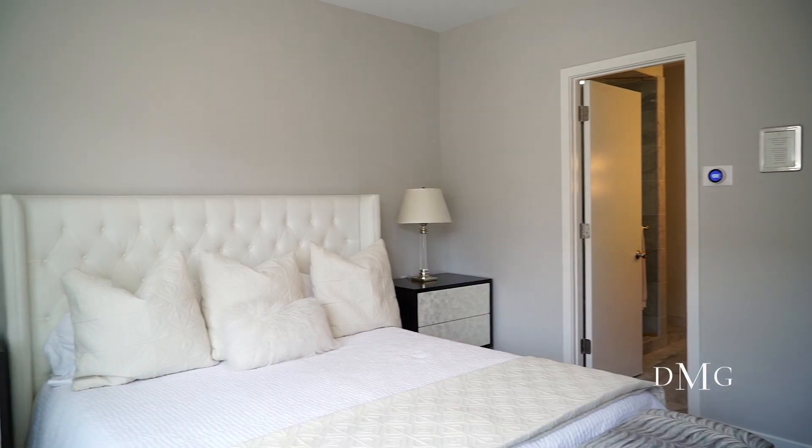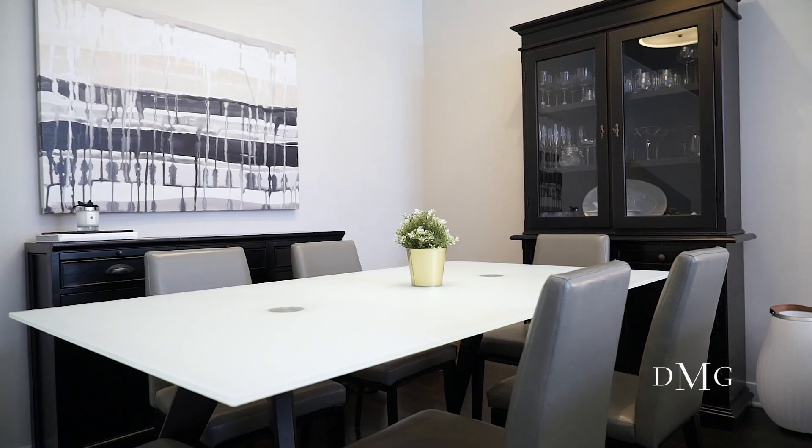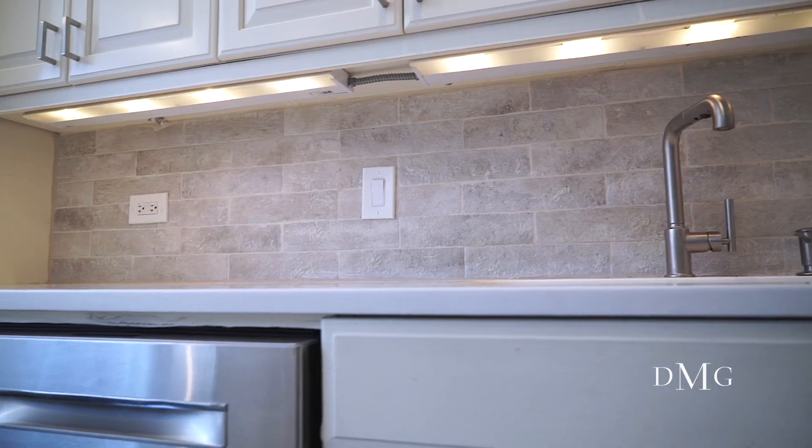Hi everyone! Today we're here at 2515 North Seminary, Unit H in the heart of Lincoln Park. This four bed, three and a half bath has a completely brand new look and feel with fresh paint throughout, brand new hardwood flooring, and new quartz countertops in the kitchen.